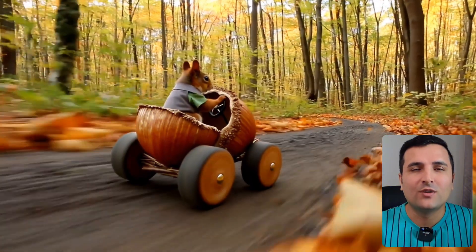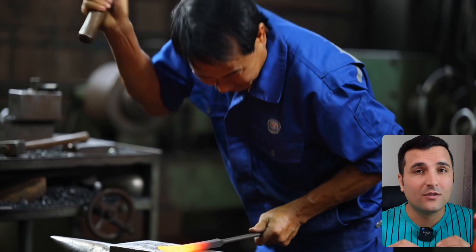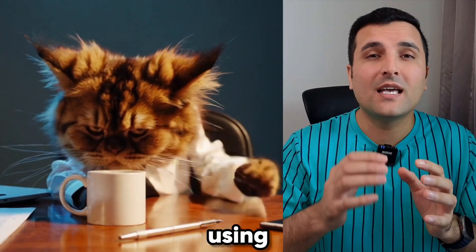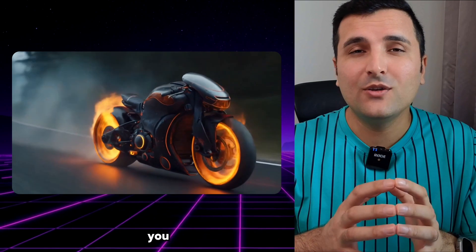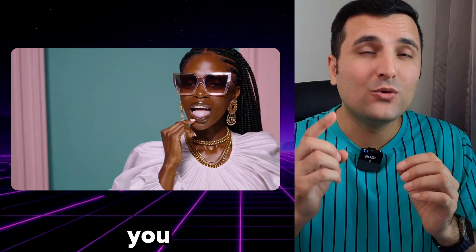Just take a look at these amazing videos — I was able to generate all of them absolutely for free with AI. If you are an active content creator, you've got to stop using these boring stock videos and start using AI-generated videos instead, because with AI video you have all the creativity in the world and can generate absolutely any videos you need for your content.